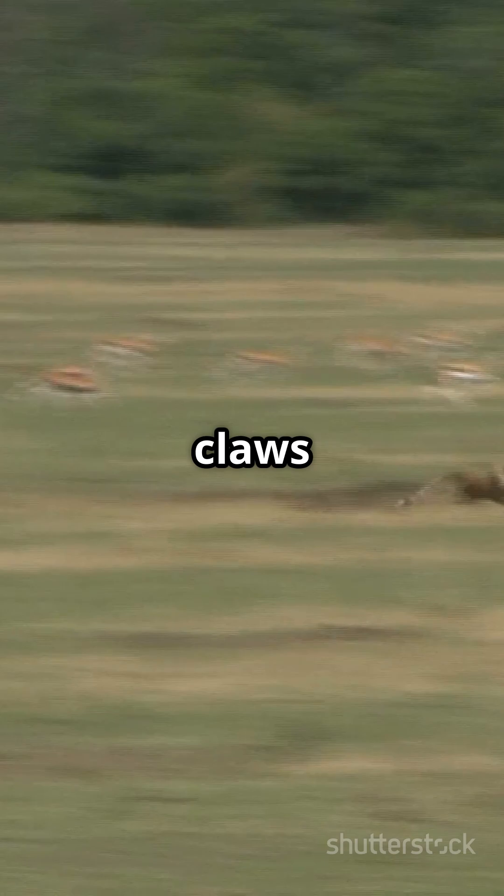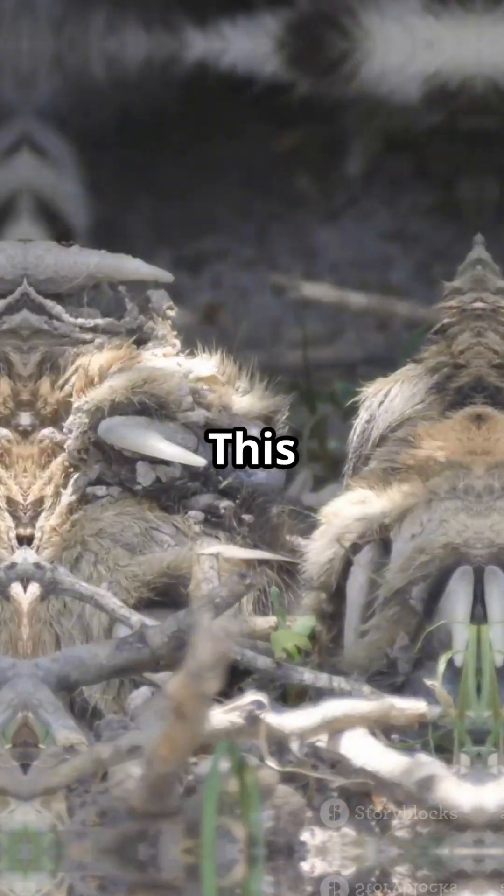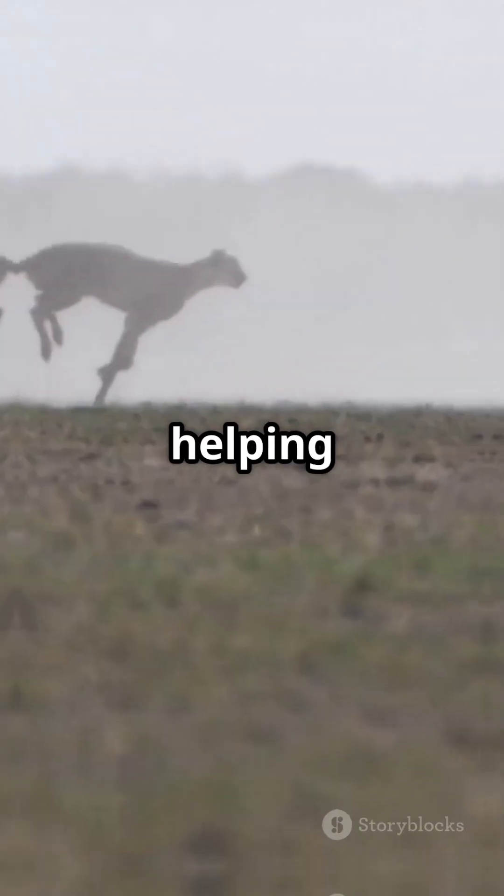But here's the kicker — their claws don't fully retract. This gives them extra grip, like track spikes, helping them push off the ground with explosive power.